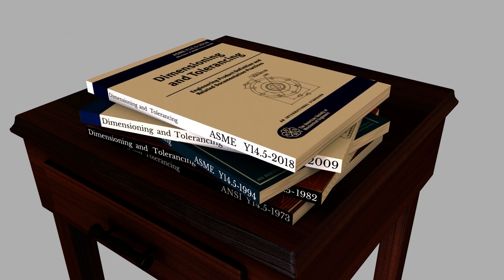Since then, there have been two additional revisions in 2009 and 2018. The current standard, Y14.5-2018, is 344 pages long, and through the hard work of the American Society of Mechanical Engineers committee members, the standard continues to be updated and improved.